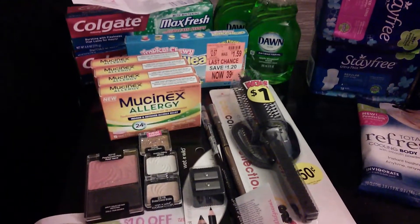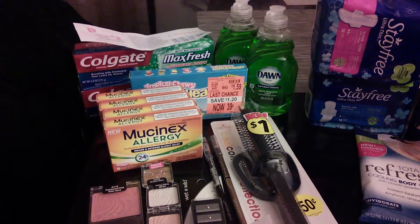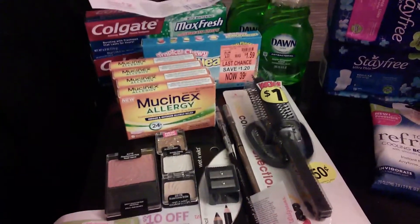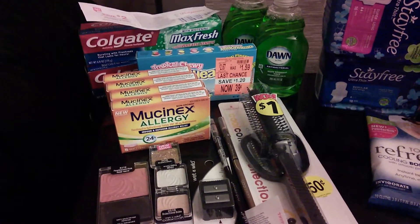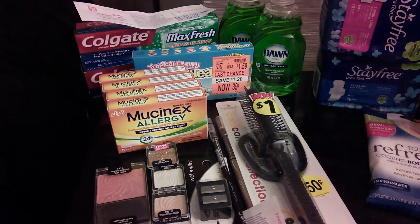I used this brush — that was 50 cents — as a filler. I got the two Dawns, which were 99 cents with a 50-cent-off-one coupon. And the Mucinex was $7.50 — get 3,000 points.